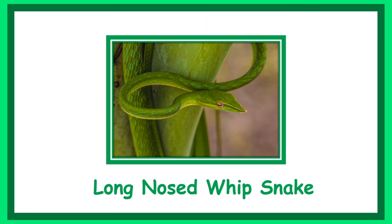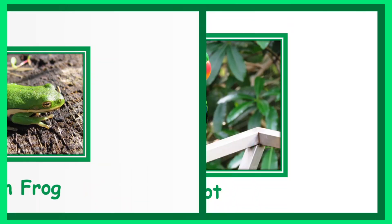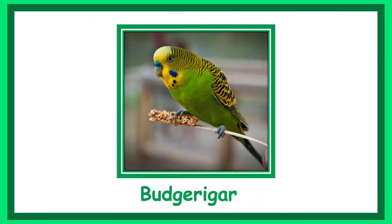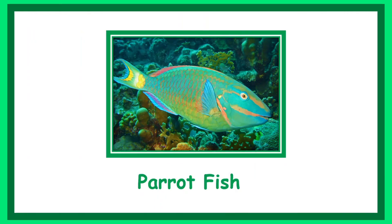Long-nosed whip snake. Green frog. Parrot. Fruit dove. Budgerigar. Emerald. Parrot fish.